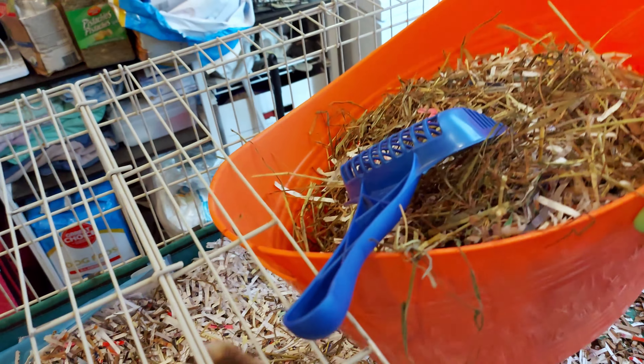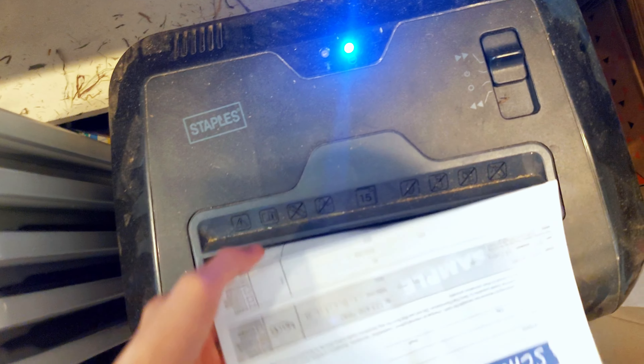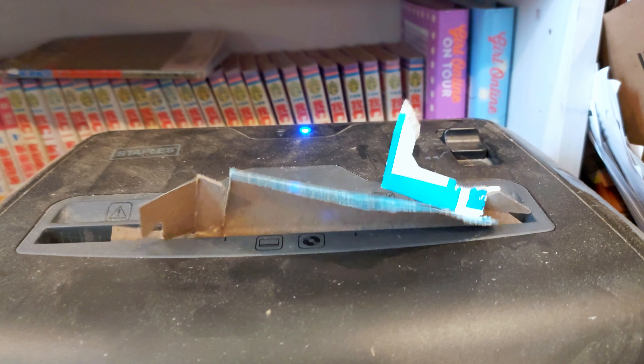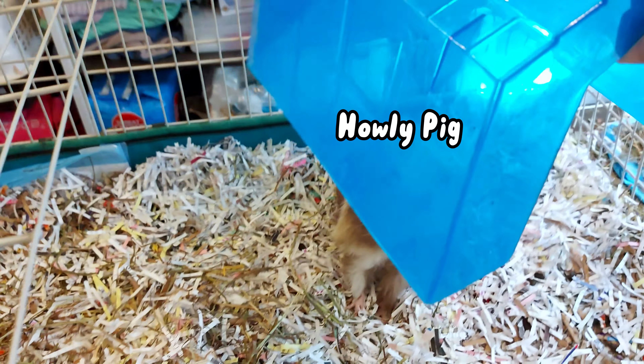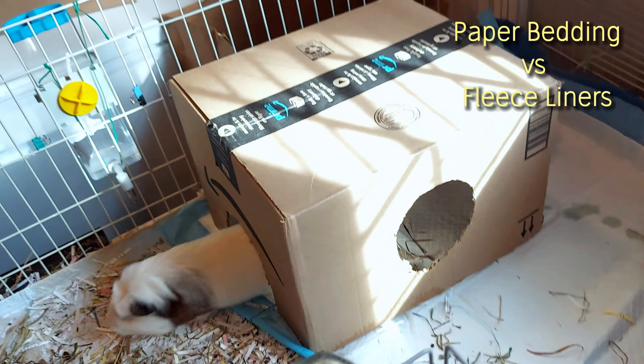When I finish spot cleaning the potatoes' cages, I usually end up with this much waste and it all goes into the compost bag — yes, we have one solely for the piggies. We also shred paper to make paper bedding. It's not only good for the environment but also really cheap. We make sure the paper is a mix of harder and softer for absorption and comfort, that it's safe for the guinea pigs, and that we wait for the dust to settle before putting it in their cages.